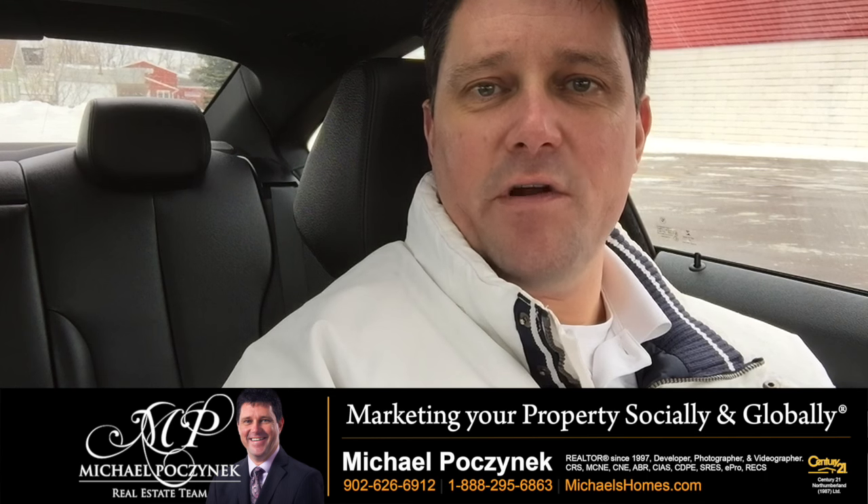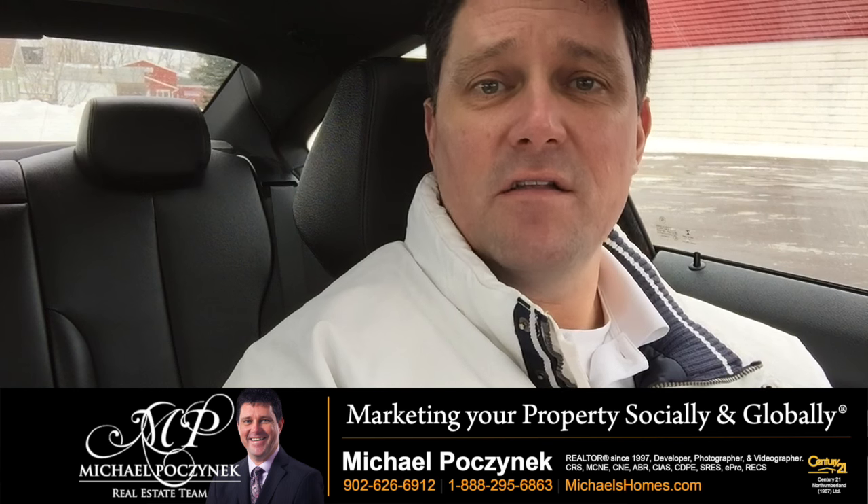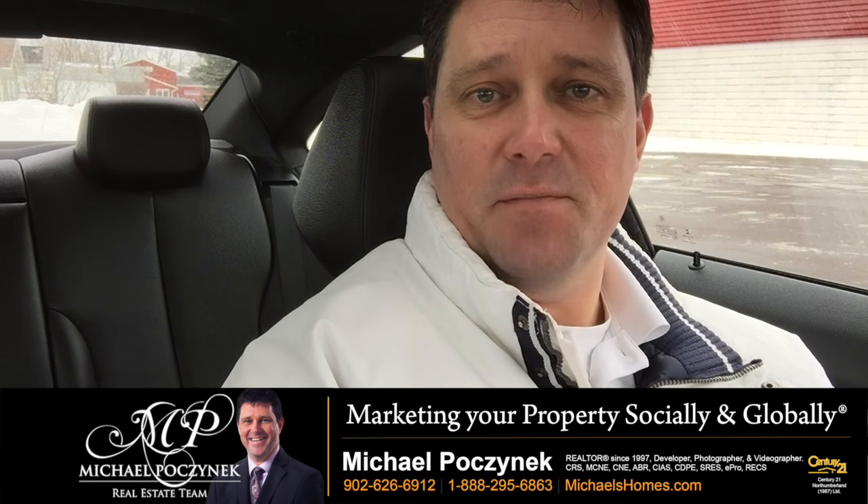Is your house currently for sale, or you're thinking about selling it, and your primary water source is a well? You want to make sure you watch this video for some helpful selling tips.